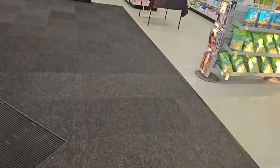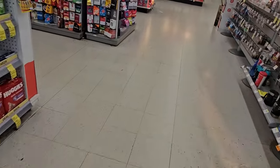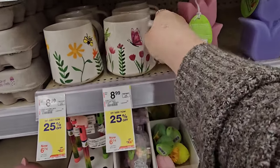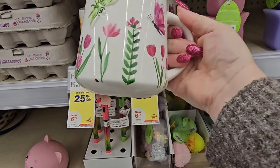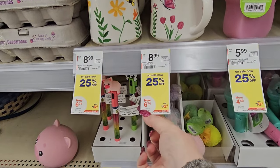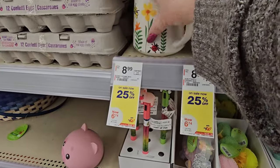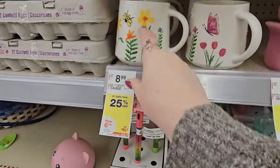All right, here we go. They do have some really cute mugs, though. Look, it's big and it's got a dragonfly on it, a butterfly, and those colors. It's $8.99, but it's 25% off, so it'll be $6.79 today. And this one has a big raised design. I like that. Don't get me started.